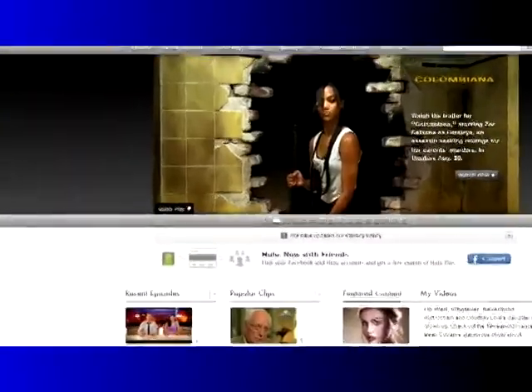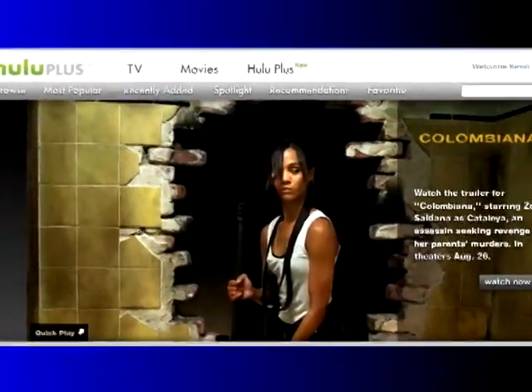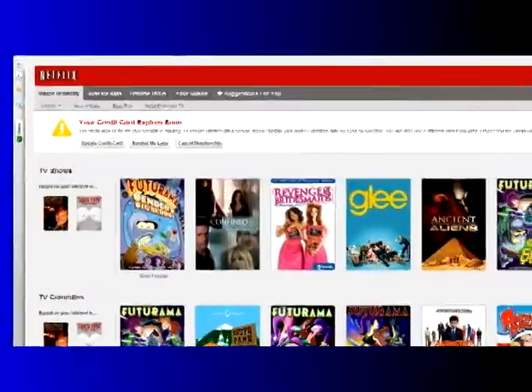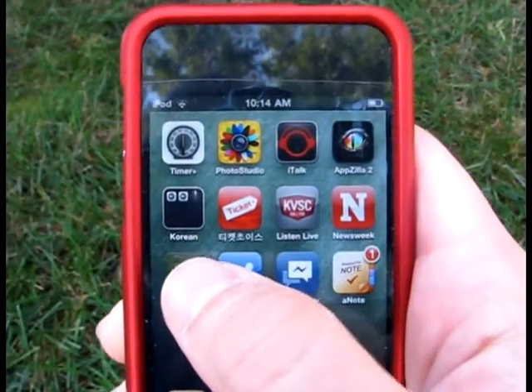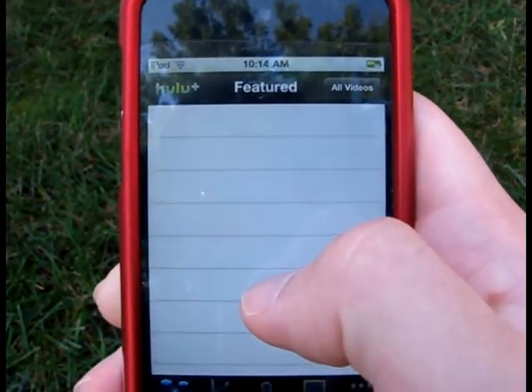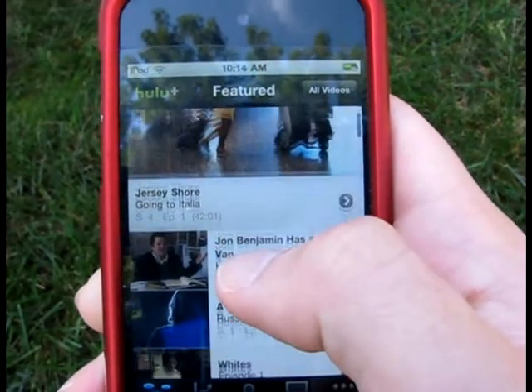You've probably heard of these two services before — Hulu offering both a free and paid streaming service, and Netflix offering a paid streaming service. What we really want to focus on today is the Hulu Plus service. This is a service that will cost you $7.99 a month, which is not too bad a price considering what you get access to.